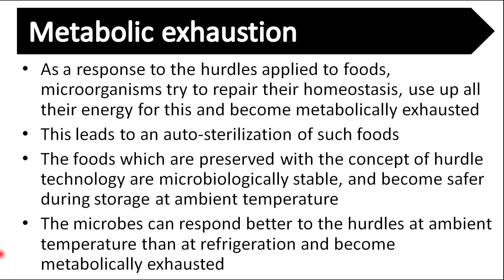As a response to the hurdles applied to foods, microorganisms try to repair their homeostasis, use up all their energy for this, and become metabolically exhausted. This leads to auto-sterilization of such foods. Foods preserved with the concept of hurdle technology are microbiologically stable and become safer during storage at ambient temperature.